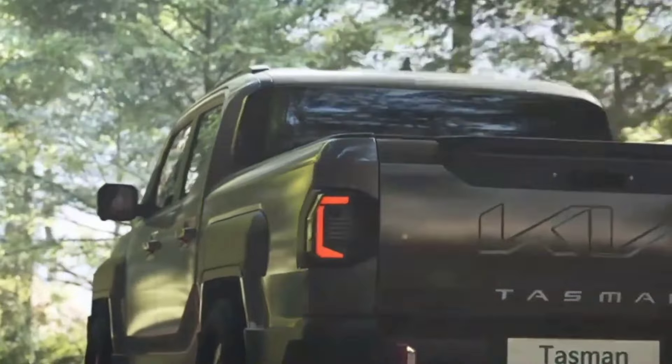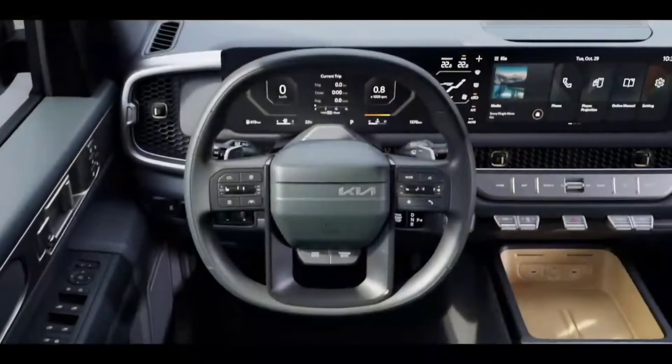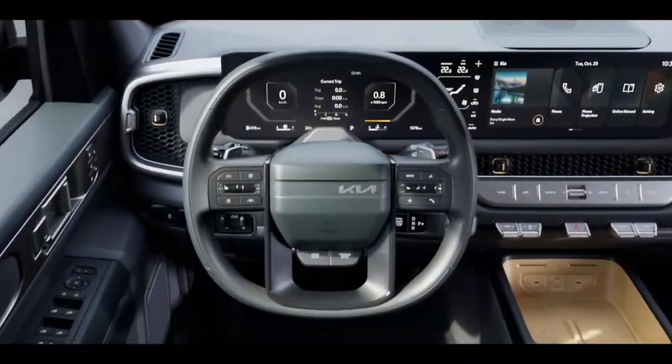The standard transmission is an eight-speed automatic. Only the diesel version is offered with a six-speed manual. The Kia Tasman pickup truck has rear all-wheel drive with an electronically controlled locking rear differential, with sand, mud, snow, and rock terrain modes on the X Pro version.